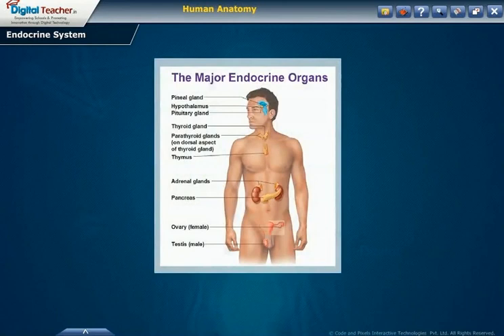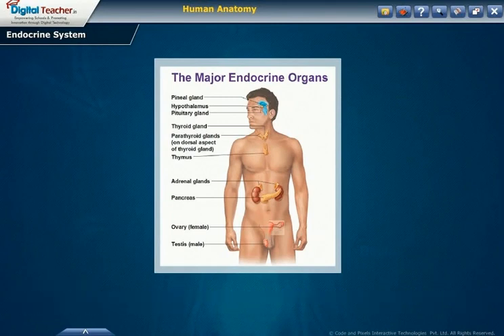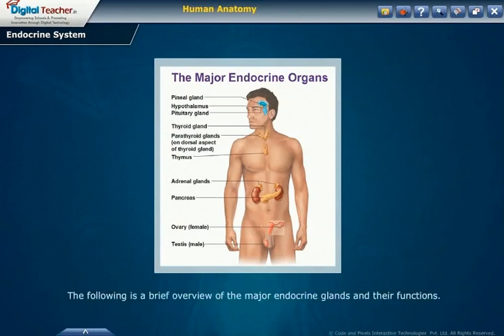Now we will look into the endocrine system. The endocrine system is a system of ductless glands responsible for manufacturing and secreting hormones into the blood. Endocrine glands are different from exocrine glands, which secrete substances through ducts to the outside of the body or a body cavity. The following is a brief overview of the major endocrine glands and their functions.